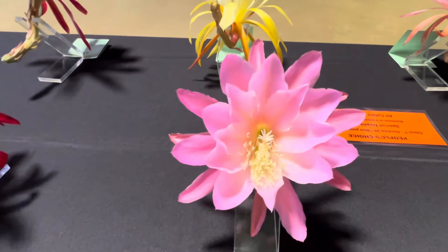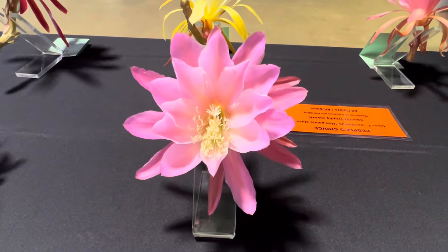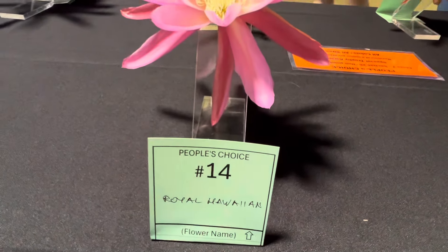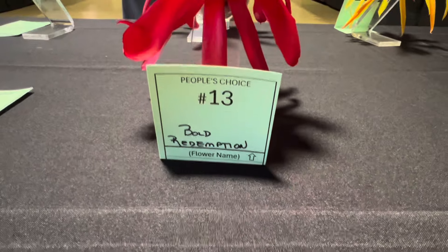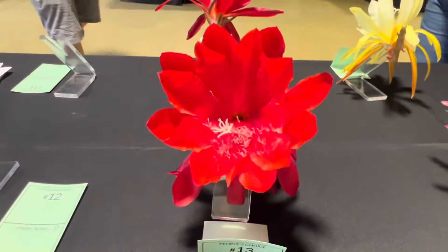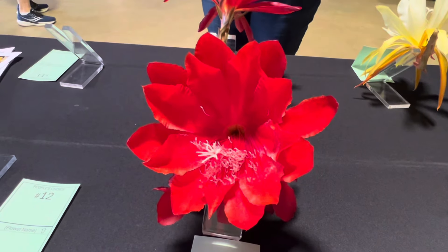Here's one of my favorites. I've never been able to grow this, but it's beautiful. This is Royal Hawaiian. This is the one that won last year — Bold Redemption. It's gorgeous. So spectacular, the colors on this.